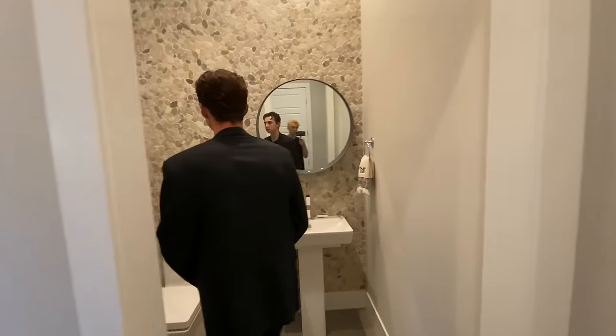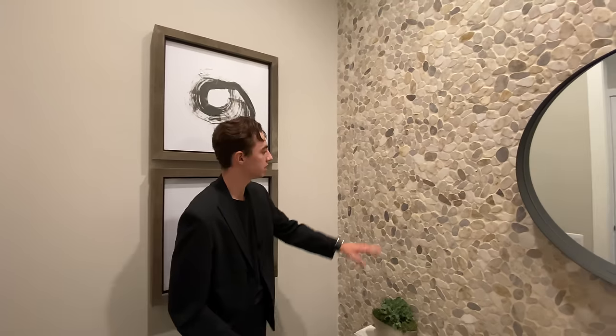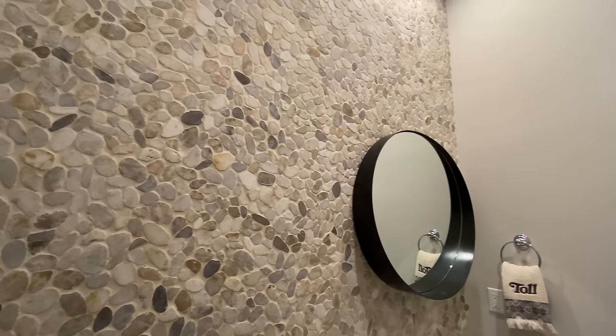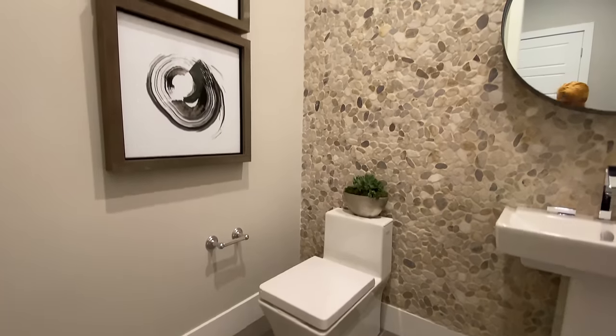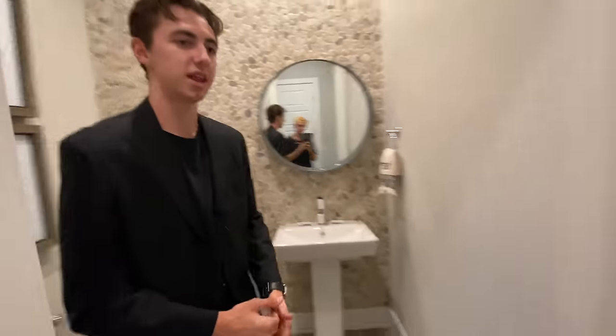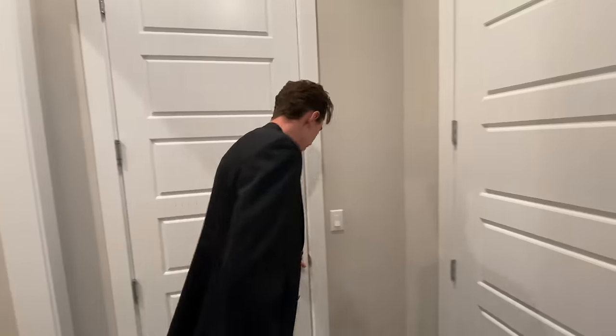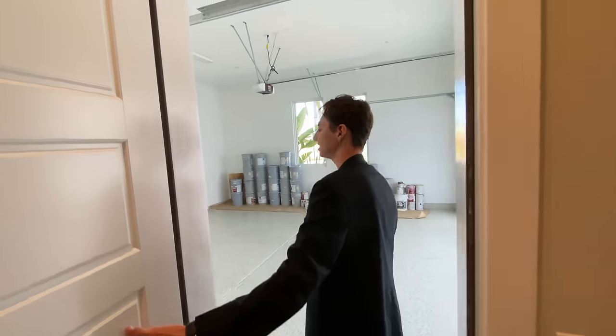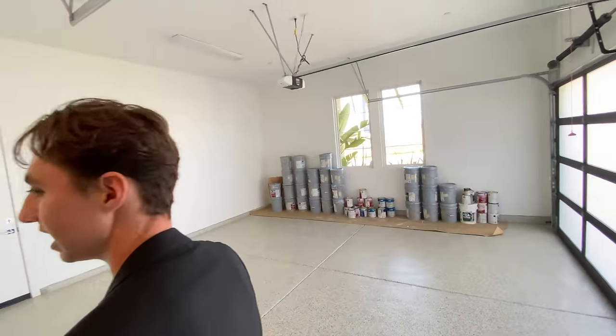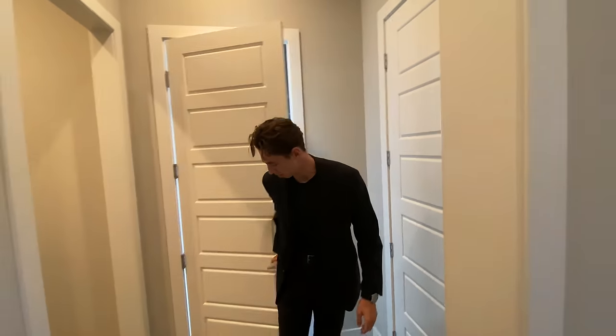We have the half bathroom featured right here. Stepping in, we're going to notice a smooth pebble design featured upon the walls — nice and minimalistic. And then right here we have the two-car garage space. Pretty simple, self-explanatory — a nice clean design with white paint featured throughout. We've got the same one on the other side as well, for a total four-car garage.